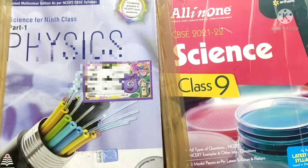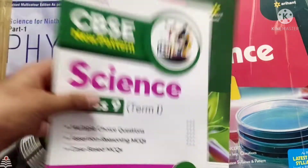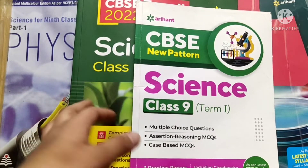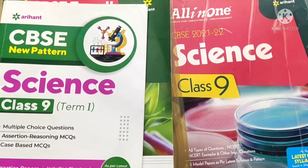For end-of-term revision and practice across all chapters, I used the Aryan sample papers again — for both term one and term two patterns. This was all about science.